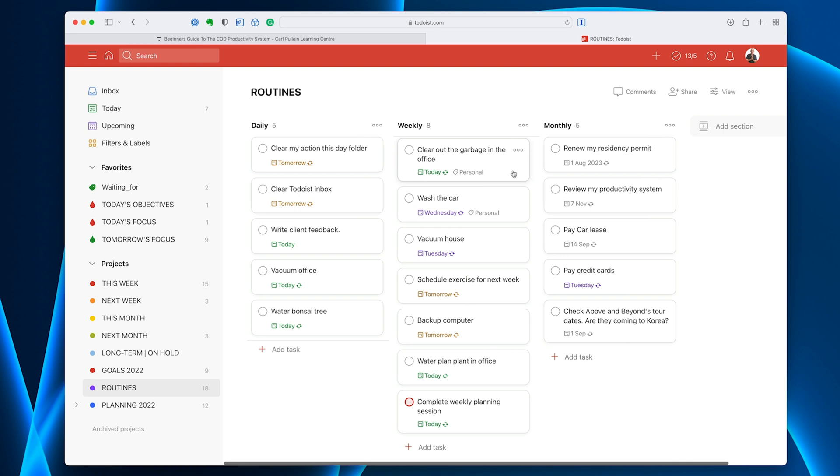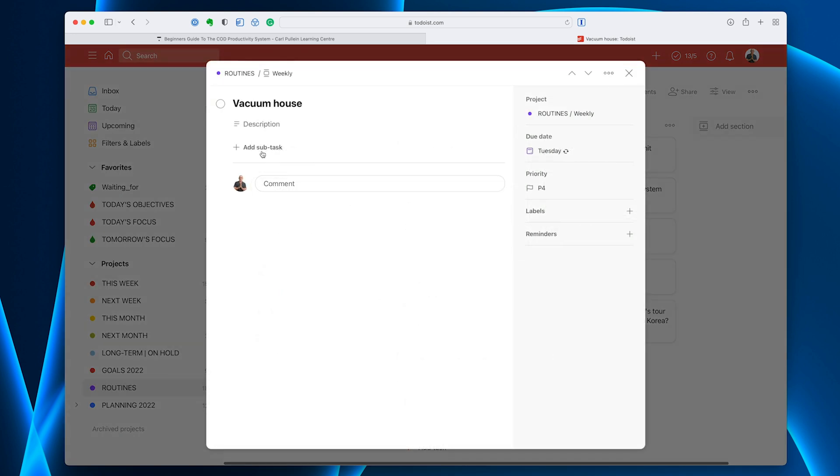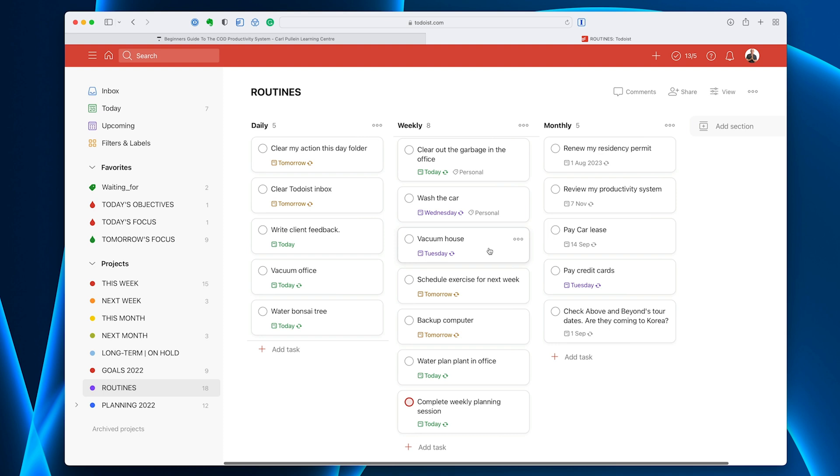What about weekly? Well, clearing out the garbage in the office — that's something I just need a reminder of, although there is a natural trigger because I can see the garbage can is full. Washing the car is something I do on Wednesday, which is kind of my day off, if the weather's okay. I've got 'vacuum the house' — that comes up every Tuesday and Friday, so that's something I do twice a week. I generally do that in the evening when I go down to do dinner; while my dinner's cooking, I'll vacuum the house.